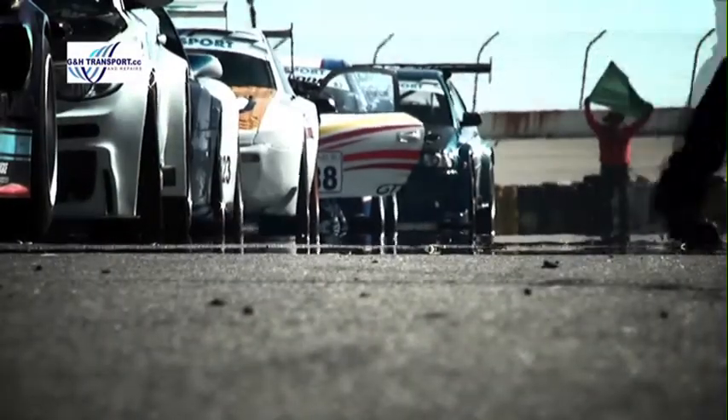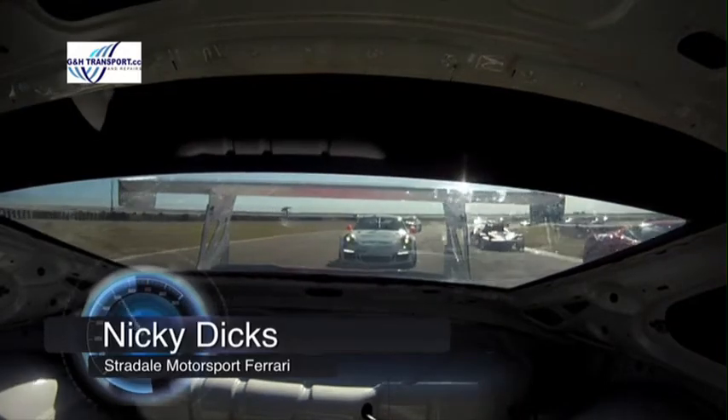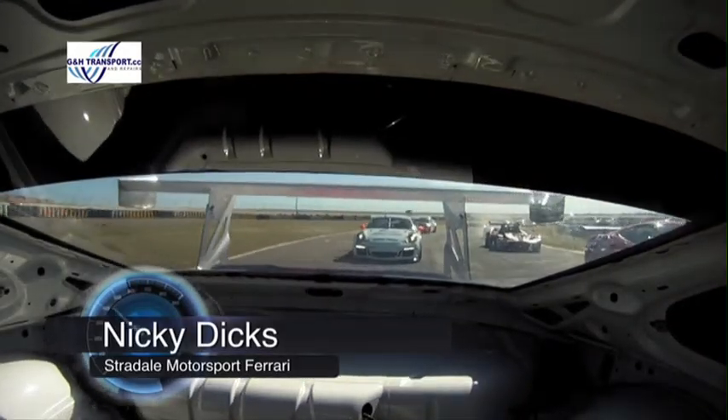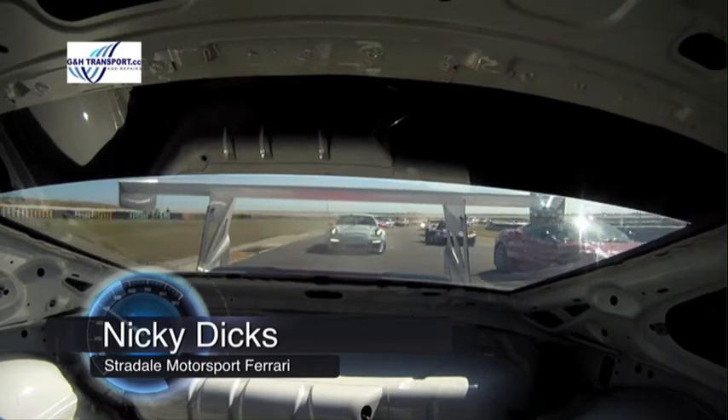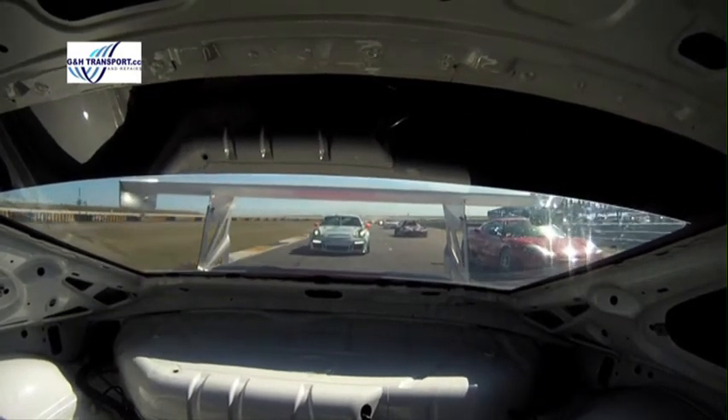Rolling start as always and Dion Duplessis will dictate the pace. We're looking back from Nicky Dix straight into the eyes of Sun Mudley — he's also in a brand new car, that's a GT1, a 997 GT1. Unbelievable stuff that thing. Hot stuff on the track and hot stuff in terms of action.